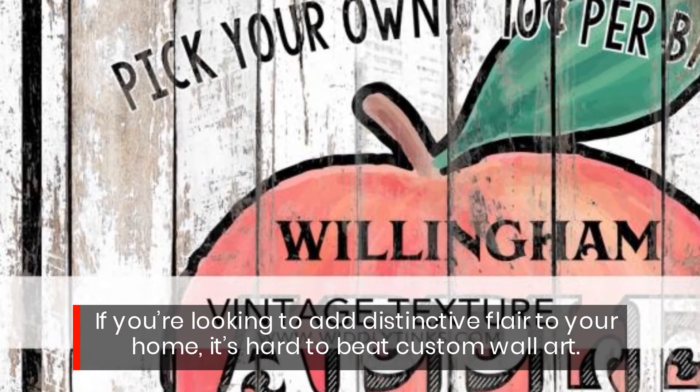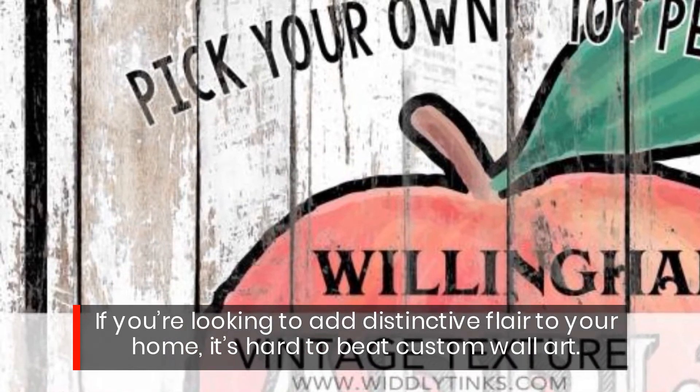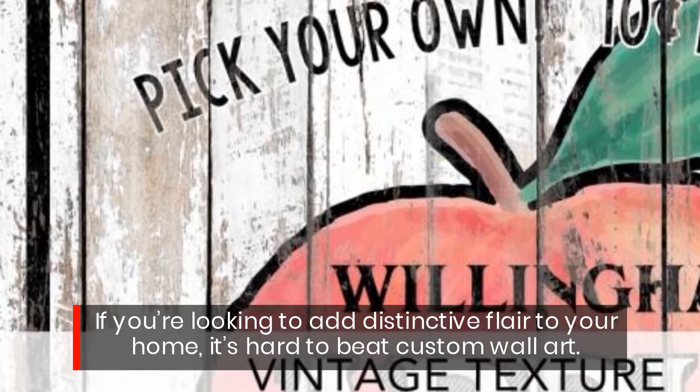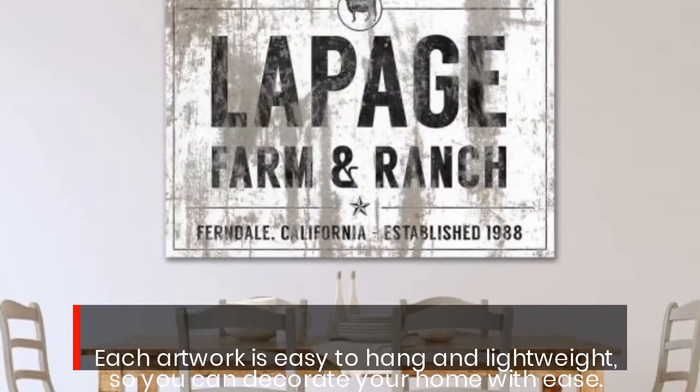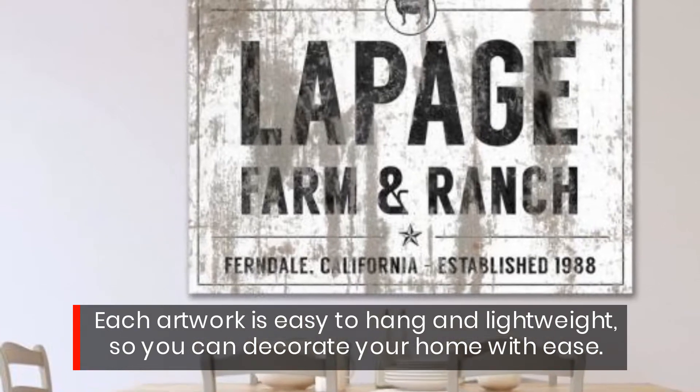If you're looking to add distinctive flair to your home, it's hard to beat custom wall art. Each artwork is easy to hang and lightweight, so you can decorate your home with ease.